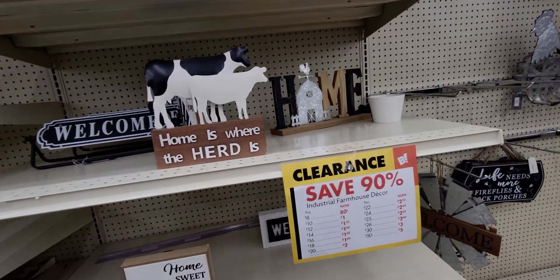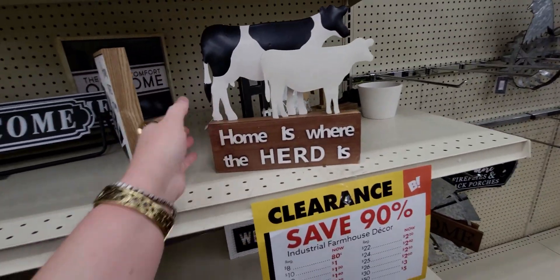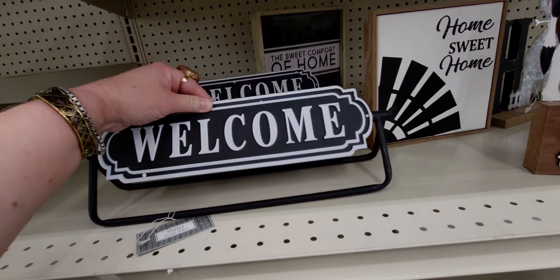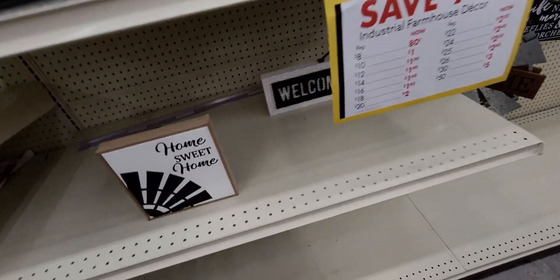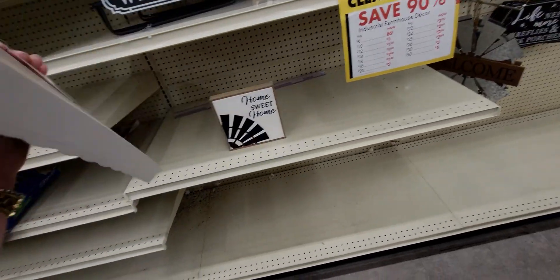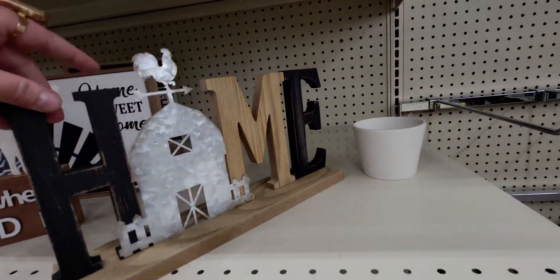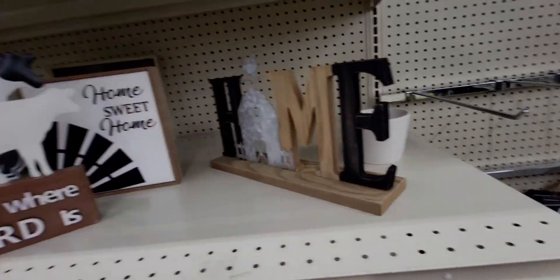Oh my gosh, 90% off these as well! 'Home is where the herd is' — how cute. 'Home sweet home' would be 80 cents. This 'Welcome' sign is $1.20 — cheaper than Dollar Tree, wow, amazing. 'Welcome to Our Beautiful Life' is one dollar only. And this 'Home is...' cute sign is going to be one dollar.